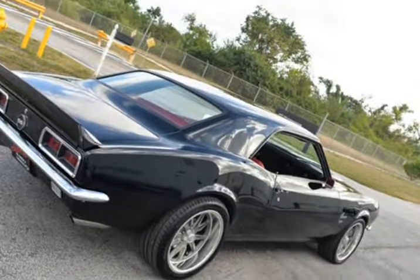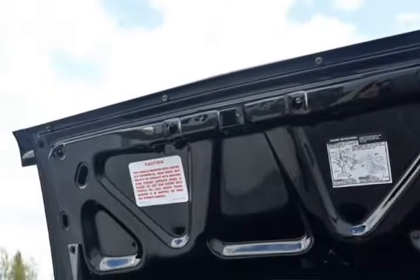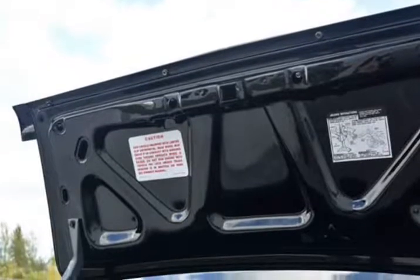Fully restored and built car. Less than 500 miles on the build. Took almost four years of hard work.